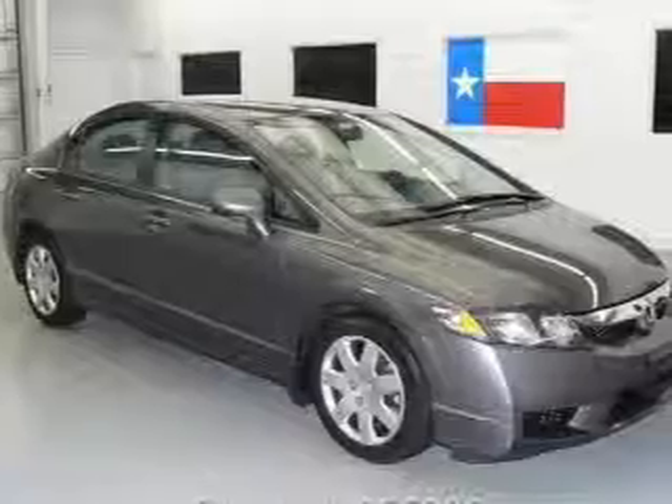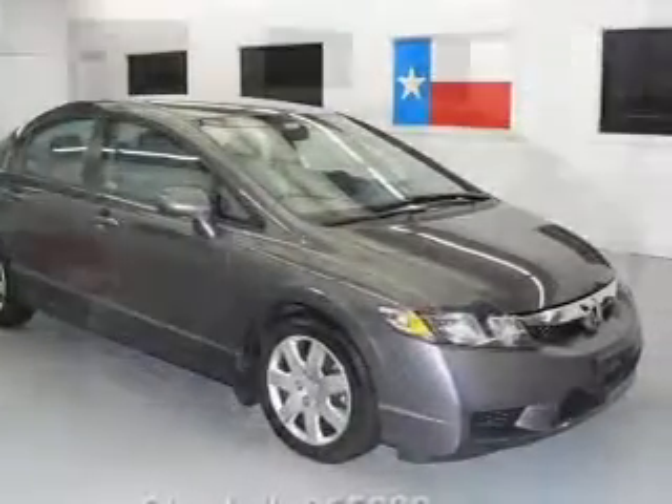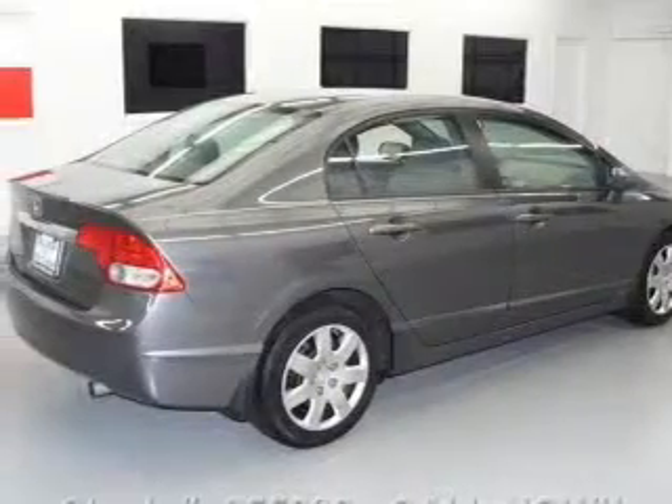With an efficient four-cylinder engine, the powertrain includes front-wheel drive that responds smoothly to its five-speed automatic transmission.